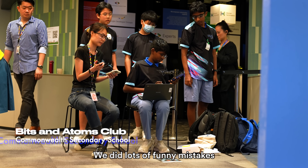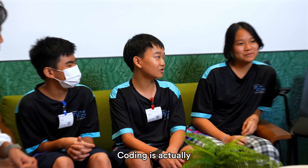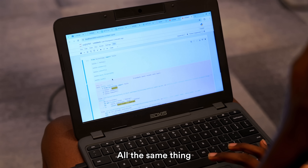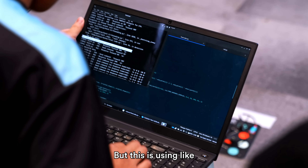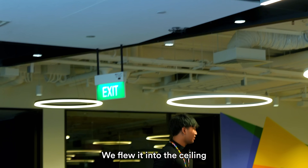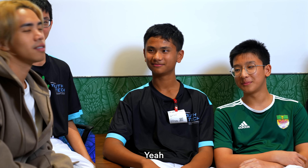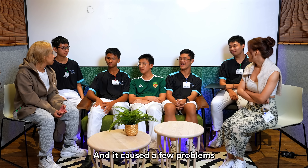We did lots of funny mistakes and it was quite chaotic, but I think it's the memories that count and we learn from the mistakes. Coding is actually a lot harder than it seems — I thought Python was all the same thing, but this is something else. We did change our drone last minute because the motor broke — we flew into the ceiling and the motor broke, so we had to do a last-minute hardware change today and it caused a few problems.